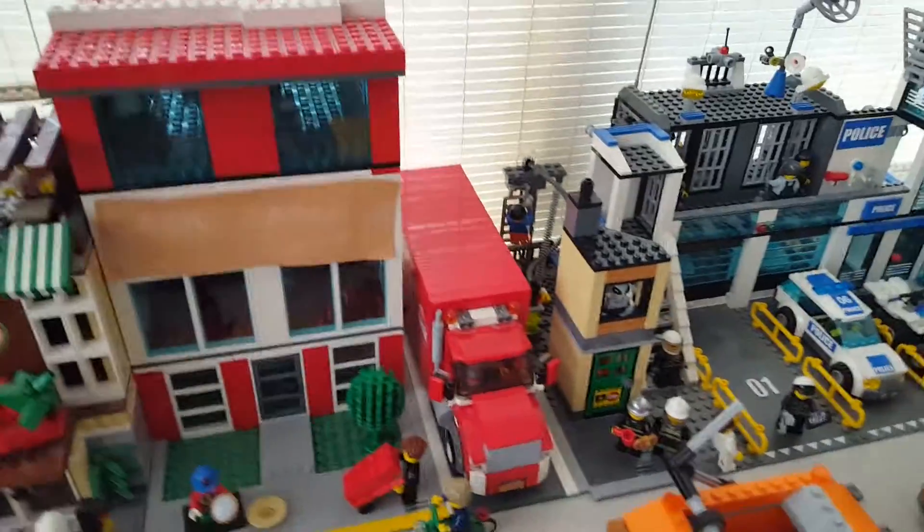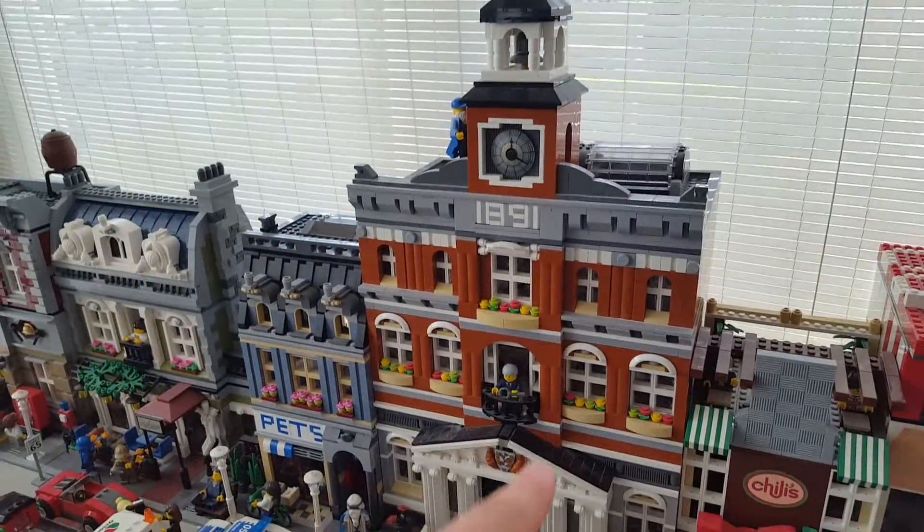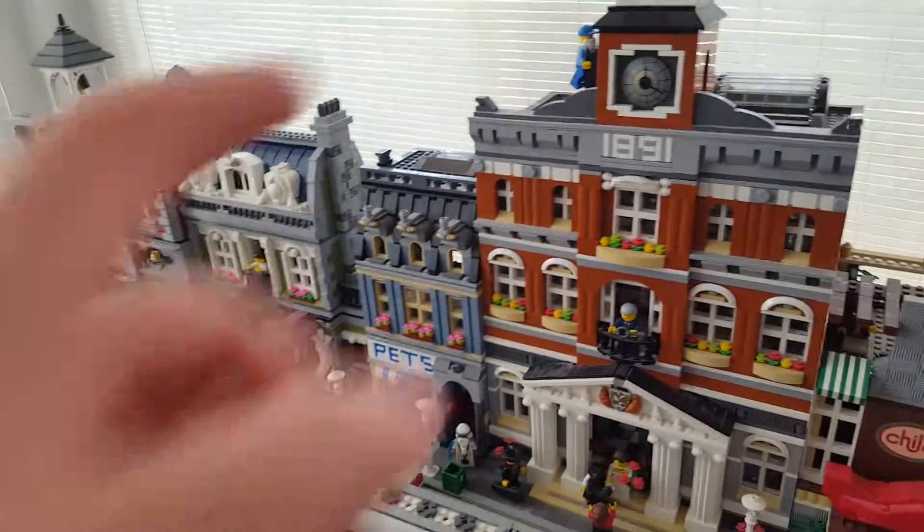That's a Coca-Cola factory. The only thing I think I did really well on it was the truck, but it's okay. This is just a regular Lego set — that's the town hall — and then you have the pet shop.